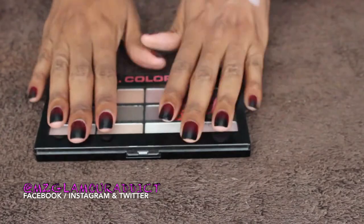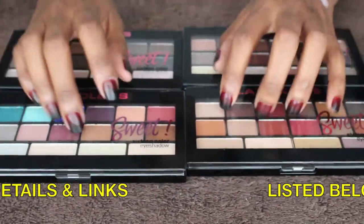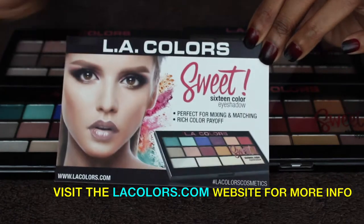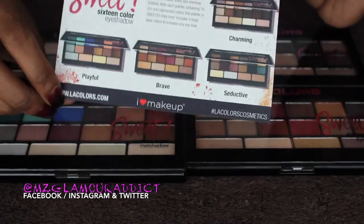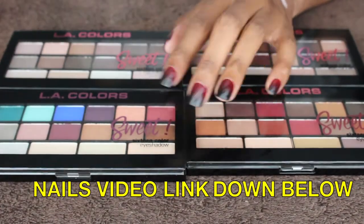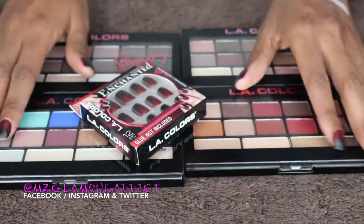That concludes the video. I'm really loving these eyeshadows. More information will be down in the info box below so you can check there for details. Make sure you visit the lacolors.com website for these palettes and for more information about additional makeup that LA Colors carries. I'm a huge fan of the brand. Also, if any of you were interested in my nails in this video, they are the LA Colors Enchanted Nails — the link is down below. Thanks for watching and I will see y'all in another video again shortly. Later Dolls!